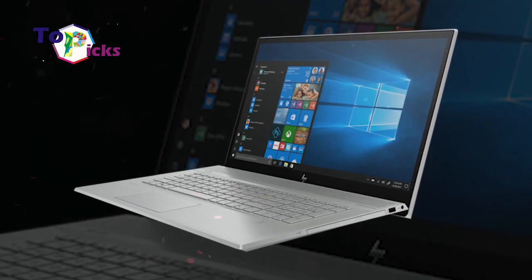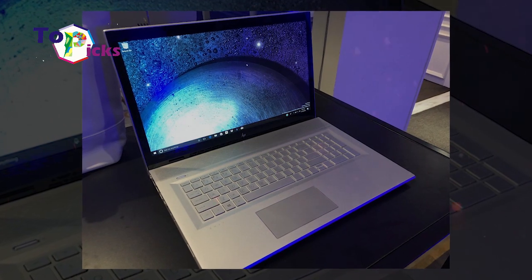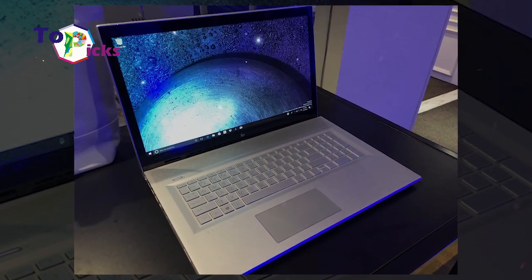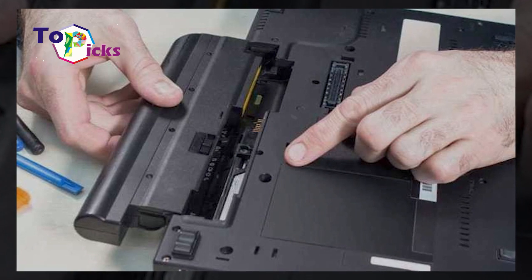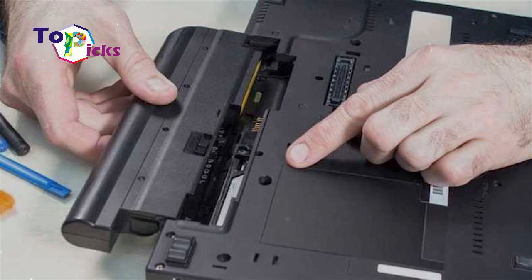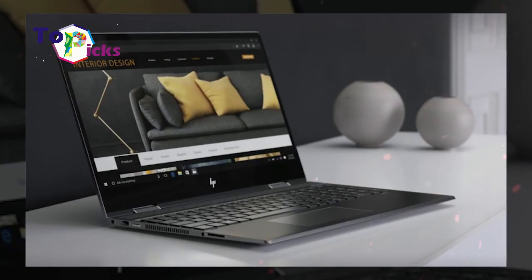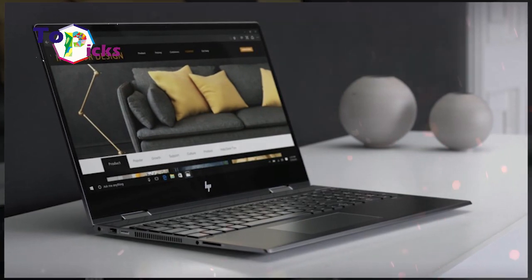HP recently launched their latest laptop, the N517. The original N517 was released several years ago, but this upgraded N517 comes with several new features, ranging from a fresher processor to its 17-inch screen. The screen size of this upgraded version is also quite large, considering the standard size of a laptop is only around 14 to 15 inches.